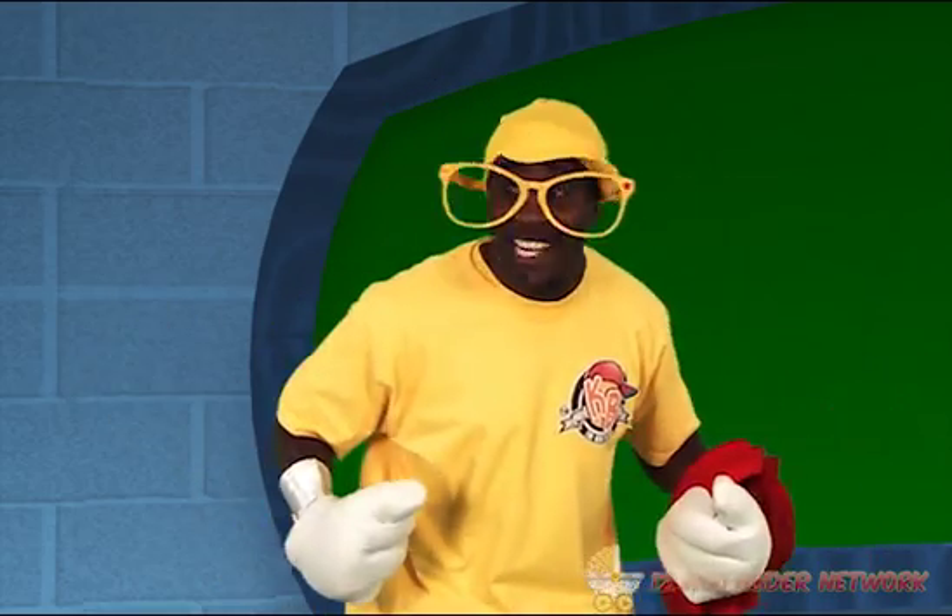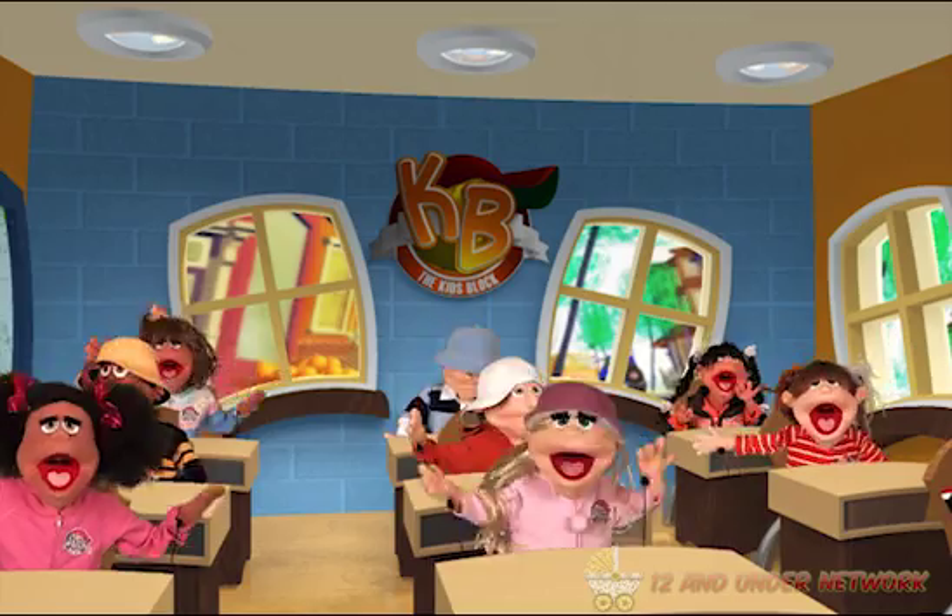Is everyone enjoying themselves? Yeah! Are we learning? Yeah! Great!